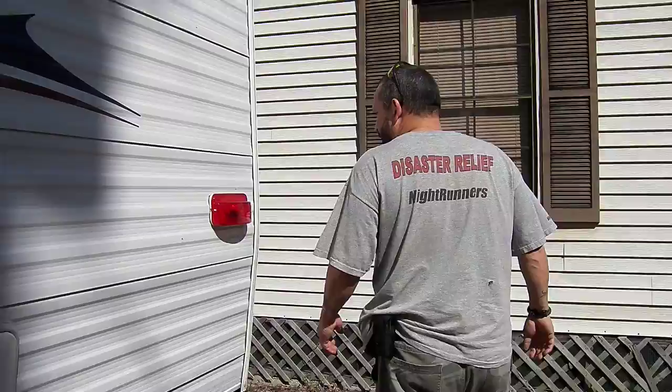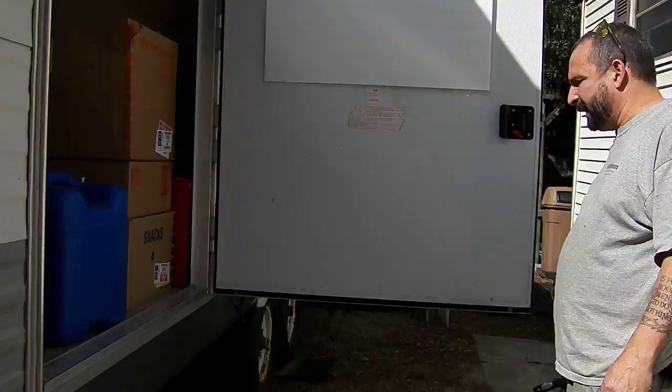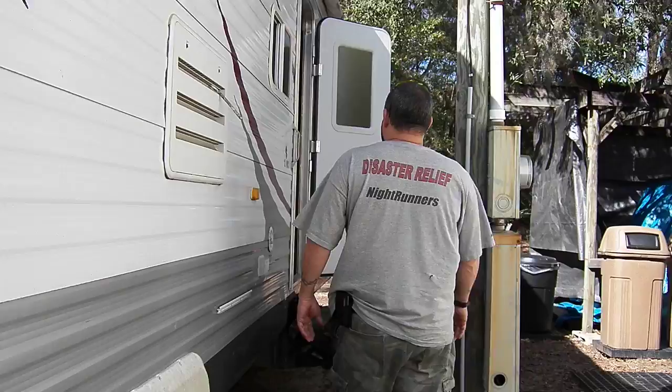One of the big benefits of these types of units is that they run on a 30 amp connection, as opposed to a house where you're hooking up a 200 amp connection, so you can see where it can have a lot more benefits.